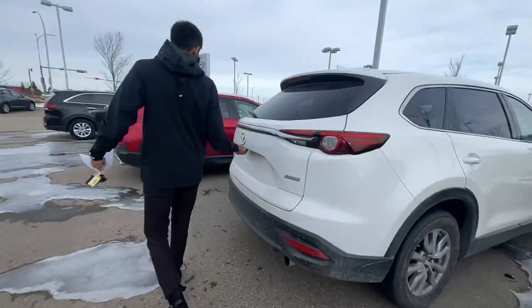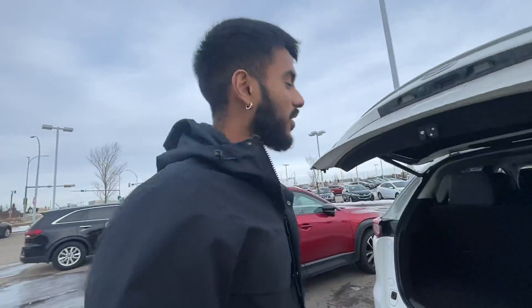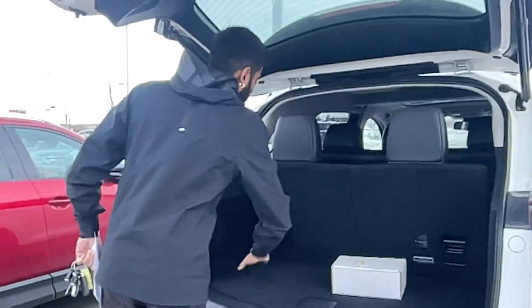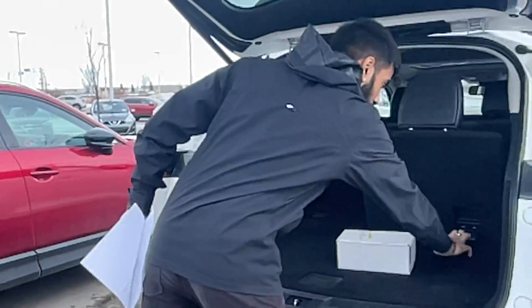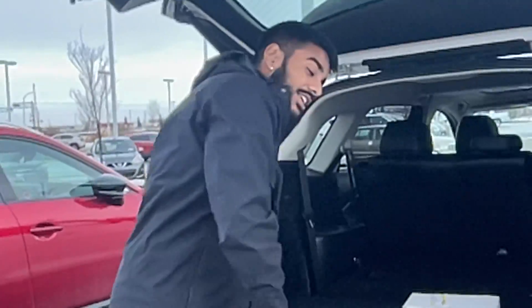Coming over here to the trunk — look at that. You press the button and it's a power adjustable liftgate; you don't even have to pull it yourself. Tons of space here in the trunk. This is with the third row up, so a little more compact, but when you drop these seats — boom, one motion, you see that? Lays down flat just like that.